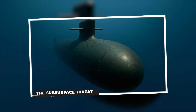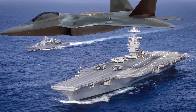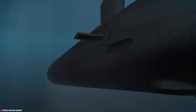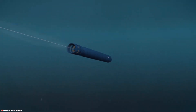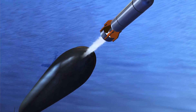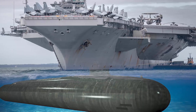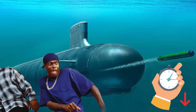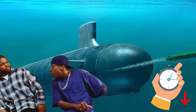The subsurface threat. The biggest threat to an aircraft carrier doesn't descend from the sky — it emerges from below. A direct hit from a torpedo launched by a submarine can devastate a supercarrier. Torpedoes are particularly effective because, unlike airborne threats, a submarine can approach the carrier surreptitiously, drastically reducing reaction time to an incoming torpedo.